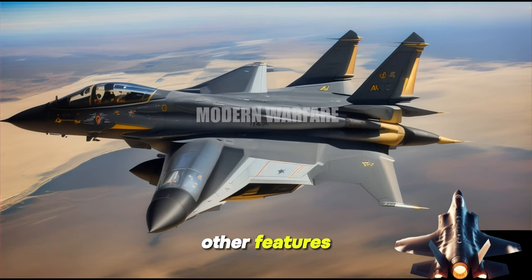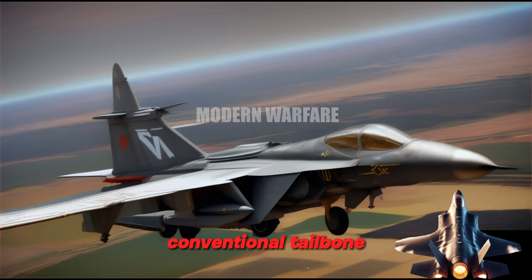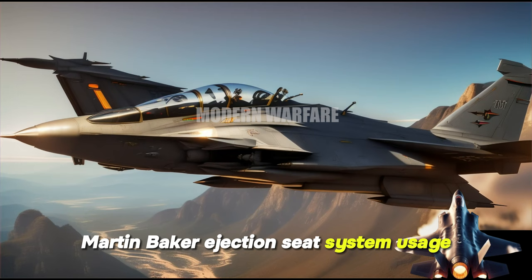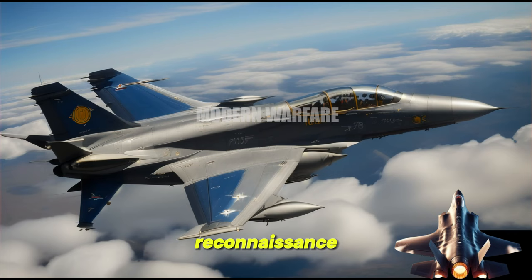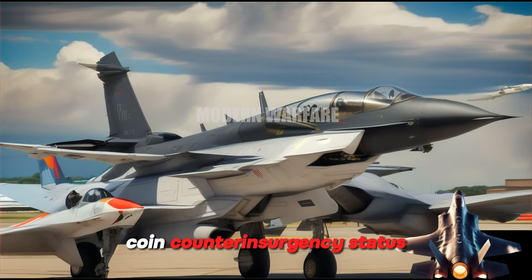Other features include a high-wing design for stability and maneuverability, conventional tail boom, glass cockpit with multifunction displays, and Martin-Baker ejection seat system. Usage roles include close air support, reconnaissance and surveillance, maritime patrol, and COIN (counterinsurgency).